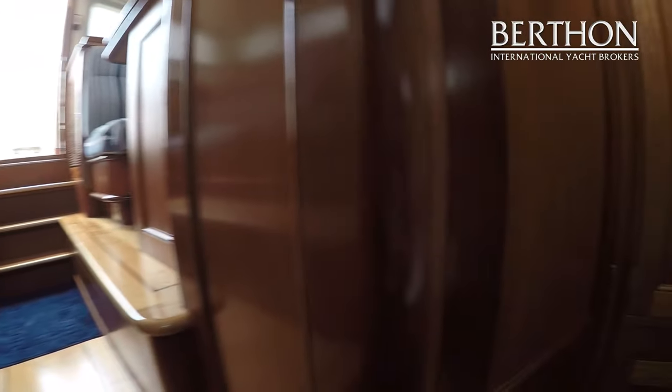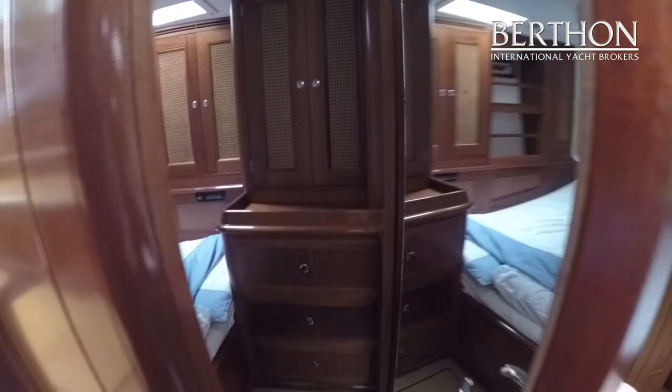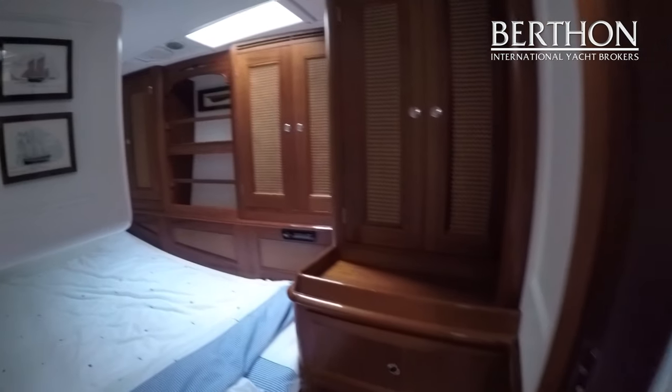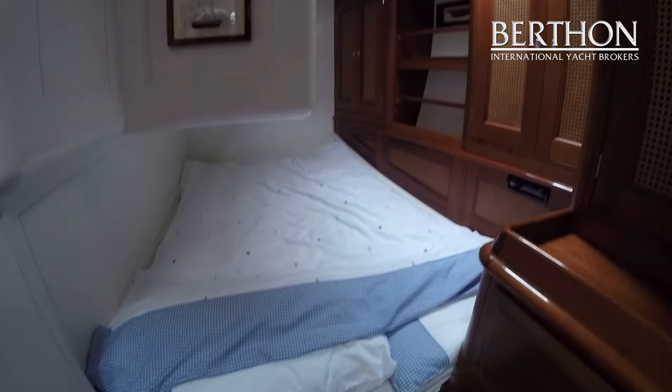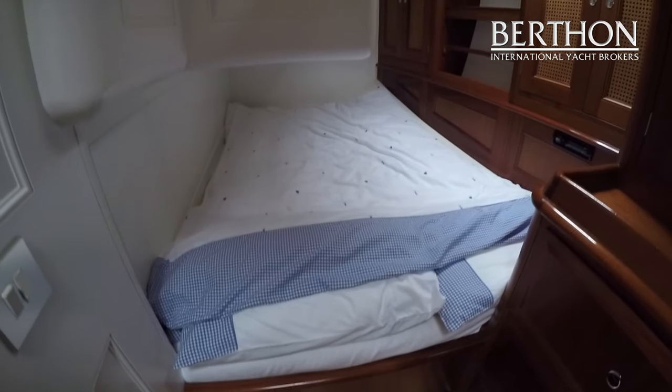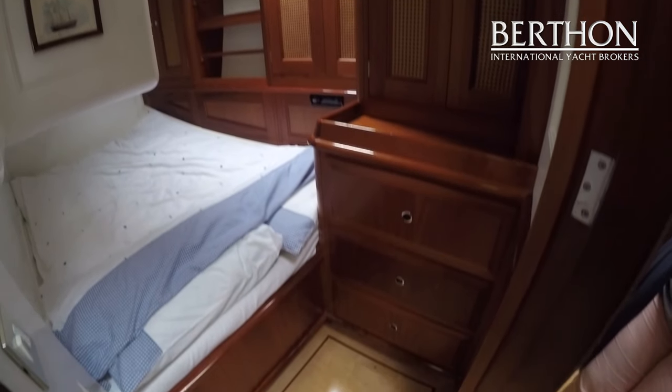We then come back and look at the mirror image port side cabin. Again spacious, airy, and light, with loads of space for guests, so very suitable for long term cruising.